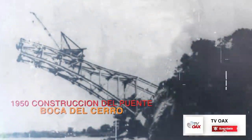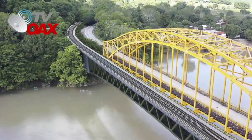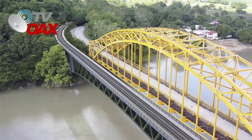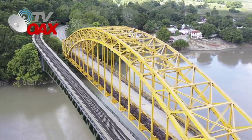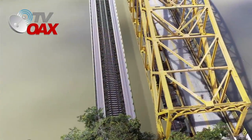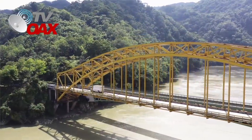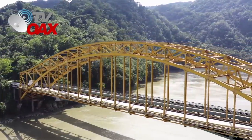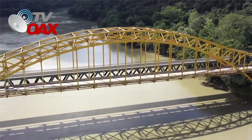Esta imagen que surgió en el año de 1950, tras la inauguración de la estructura, está por cambiar. El Fondo Nacional del Fomento al Turismo Fonatur comenzó la construcción de un nuevo puente que acompañará a la icónica obra. El Tren Maya, proyecto del presidente Andrés Manuel López Obrador, avanza de manera espectacular.